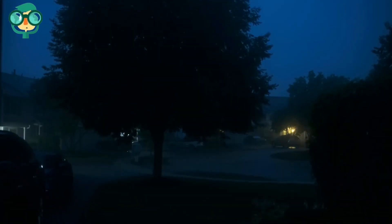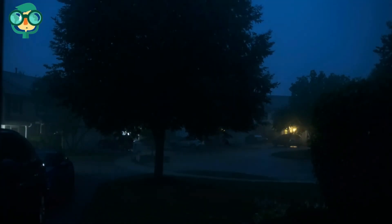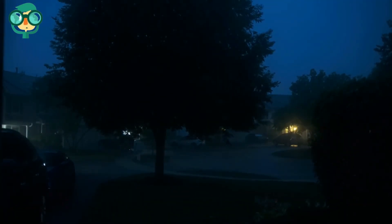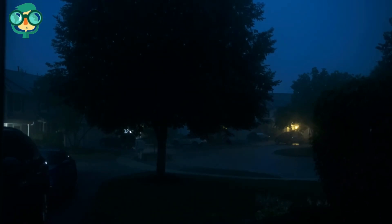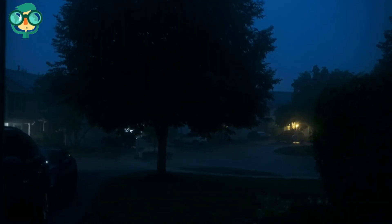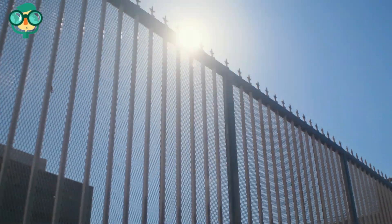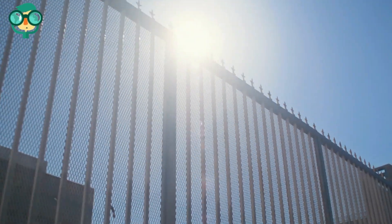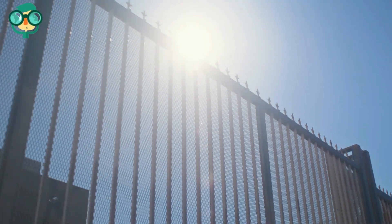Don't stand near trees or tall isolated objects. Taller objects are more likely to be struck by lightning. Wherever you are, don't become the highest object anywhere. Avoid standing under trees in a lightning storm, and stay away from tall objects like light posts. If you're in a forest, stay near a lower stand of trees. Umbrellas can increase your risk of getting hit if they are the tallest object in the area. Avoid metal objects like fences or exposed pipes, as metal conducts electricity and you are much more likely to get hit.